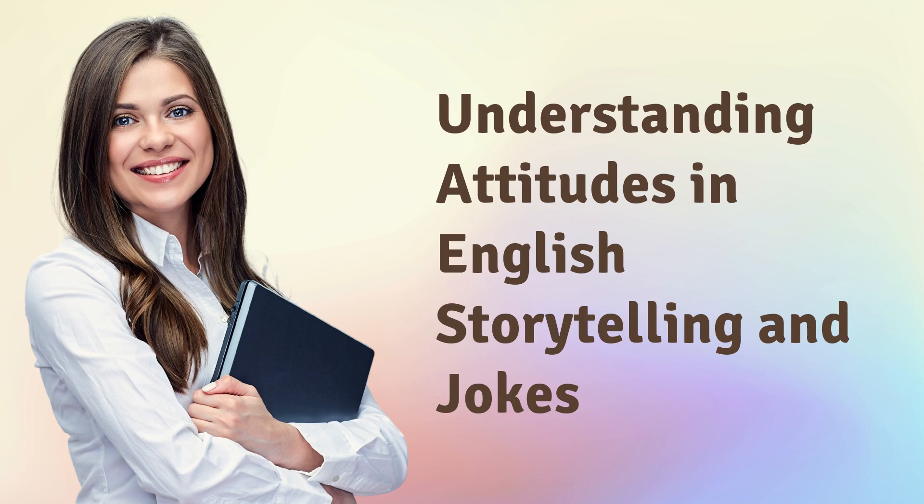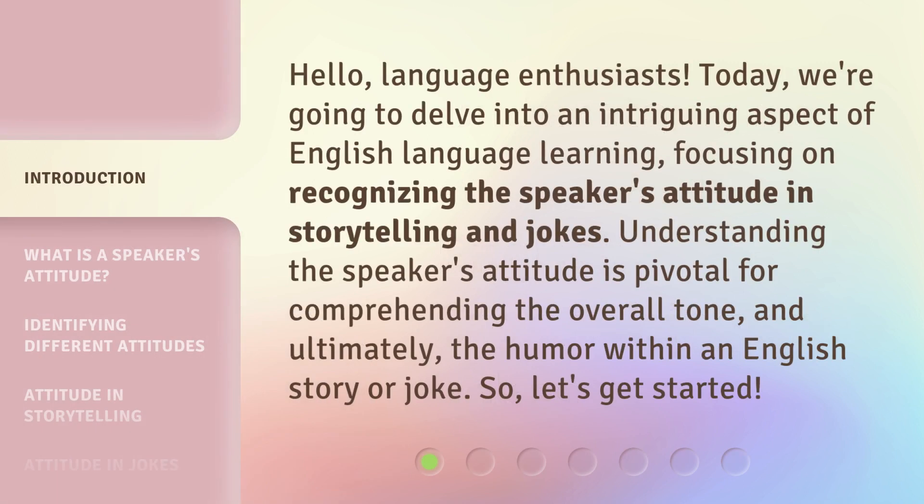Hello, Language Enthusiasts! Today, we're going to delve into an intriguing aspect of English language learning, focusing on recognizing the speaker's attitude in storytelling and jokes. Understanding the speaker's attitude is pivotal for comprehending the overall tone and, ultimately, the humor within an English story or joke. So, let's get started.